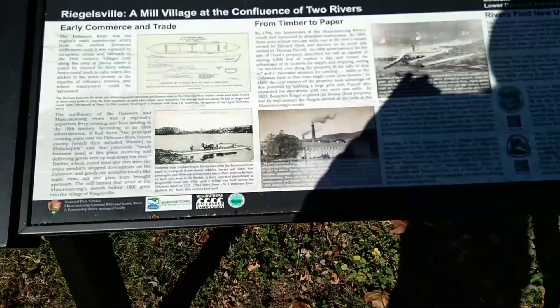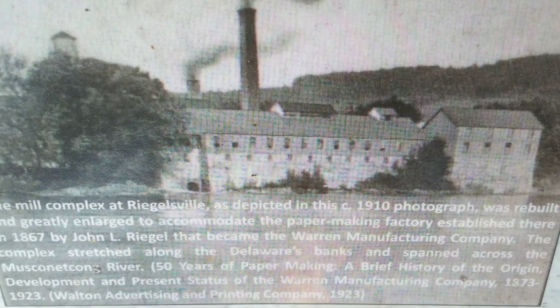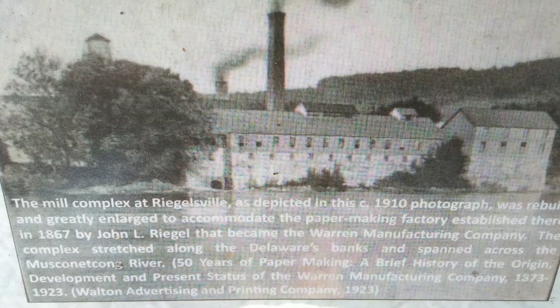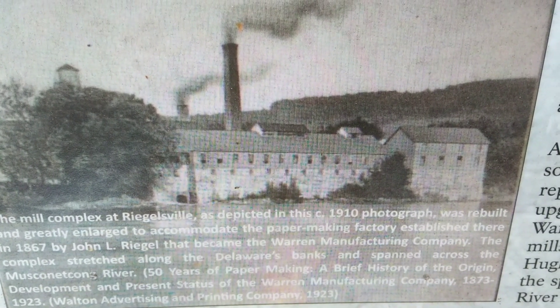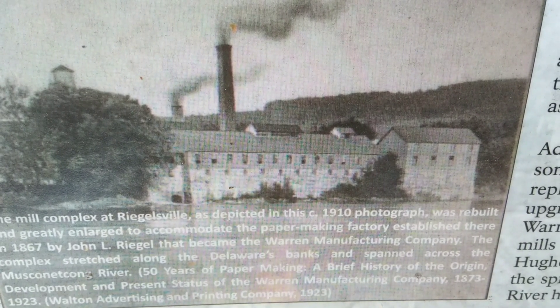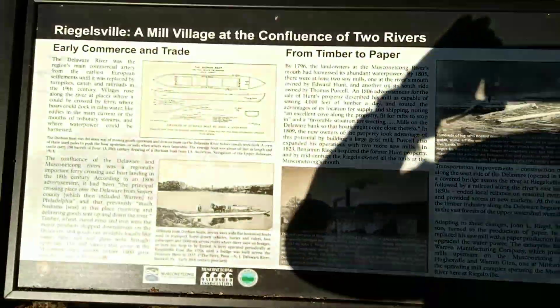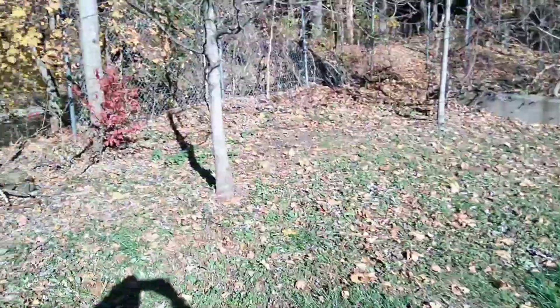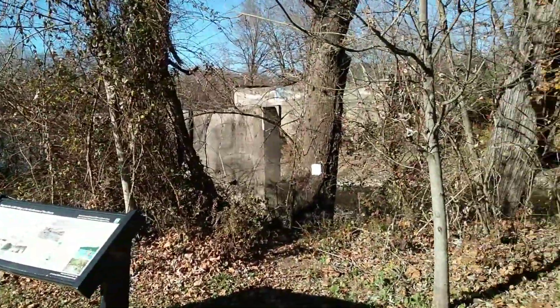Information is scarce online, or I'm just not good at finding it. This I believe is the mill complex. The mill complex at Regalsville, as depicted in this 1910 photograph, was rebuilt and greatly enlarged to accommodate the papermaking factory established there in 1867 by John L. Regal. That became the Warren Manufacturing Company. So in 1910 when they built a new, big factory, these concrete structures I believe were part of that new factory.